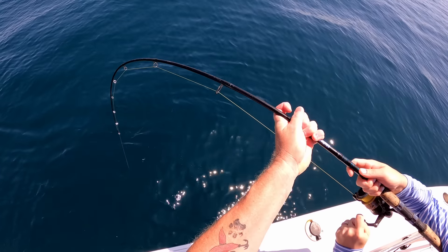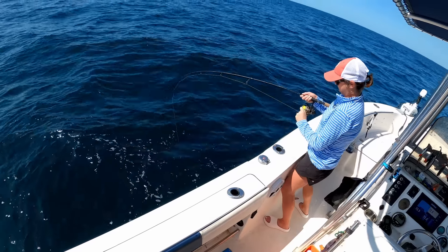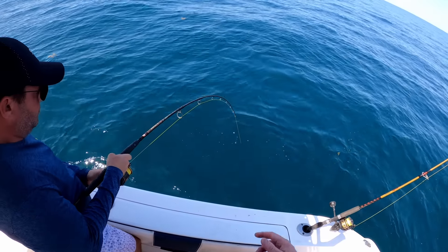You're gonna get him, keep it — oh dang it, there we go, yep yep, you got him! This is on the big rod.